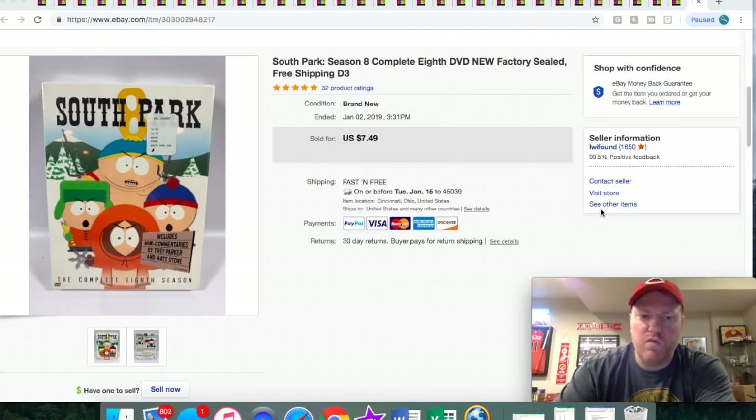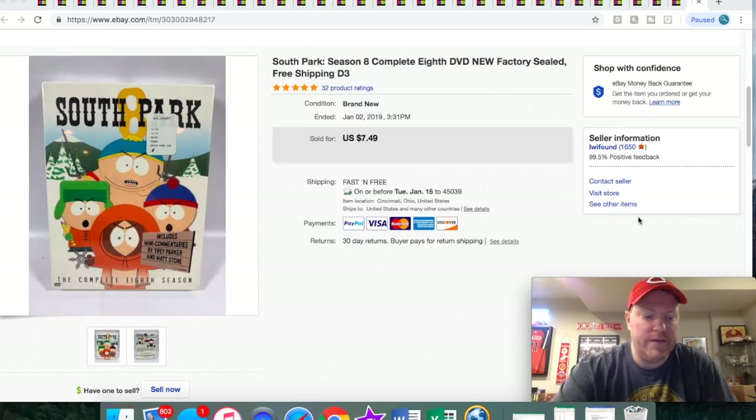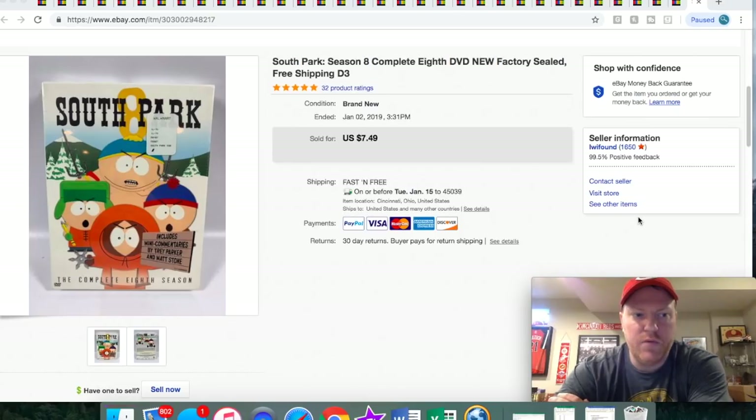Hey, what's up guys? I've got another sold video for you. I'm going to try to do one of these every week, show you what I sold for the past week. That way you guys can hopefully look for this stuff out in the wild. That's kind of the name of the game, right? Always learning stuff and seeing what other people are selling and just constantly growing your knowledge. That's what I've done watching a lot of YouTube videos and sellers that know more than me, and I'm constantly learning more of what to buy.